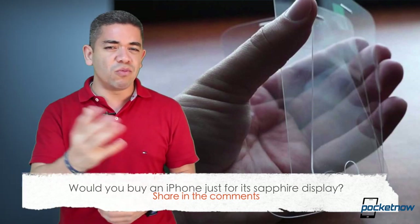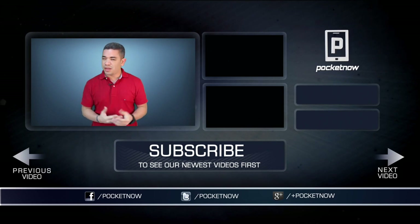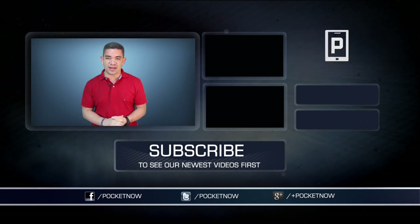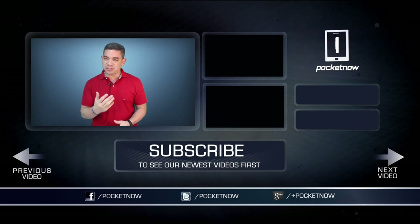Leave us a comment down below — what do you think? If you want to get the news earlier before this video, follow us on Pocketnow.com and subscribe to our YouTube channel as well. You can also follow me on Twitter, Jaime underscore Rivera. Please give this video a thumbs up if you like what you saw. I am Jaime Rivera. Thank you very much for watching. We will see you tomorrow.